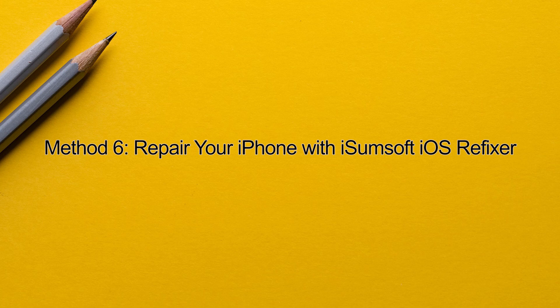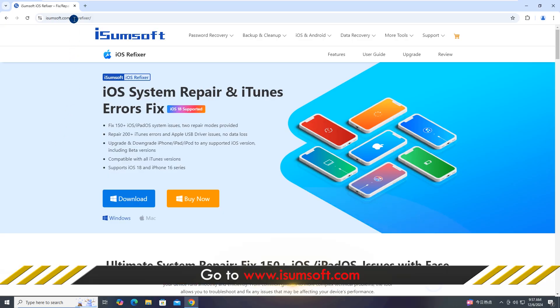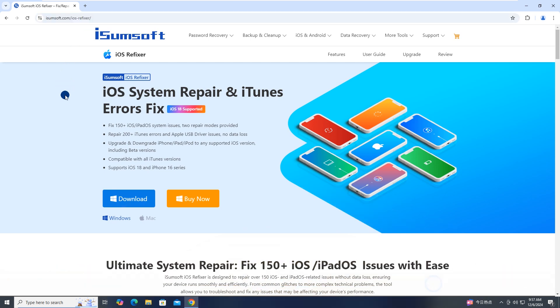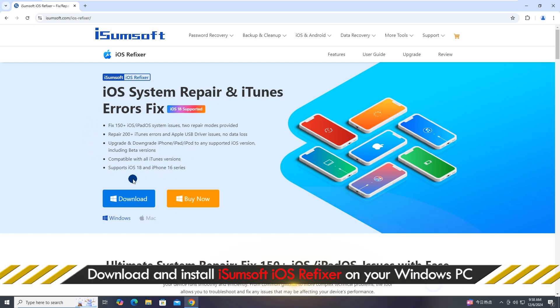Method 6: Repair your iPhone with iSumSoft iOS Refixer. If none of the previous methods work, consider using iSumSoft iOS Refixer to fix the issue. Click on the link in the description and this page will come to you. This is a professional and reliable iOS repair tool that can help you fix various iOS issues without losing data, including the Find My iPhone Not Updating Location issue. Download and install this tool on your computer.